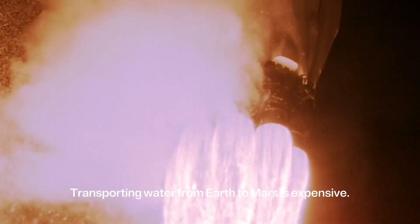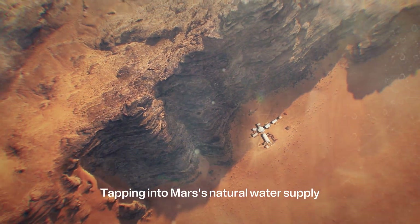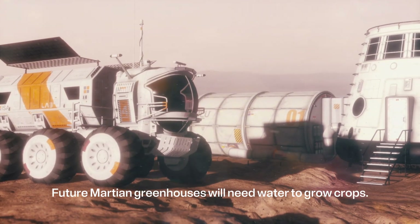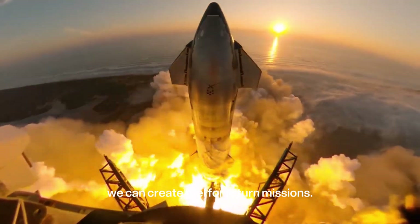Transporting water from Earth to Mars is expensive — every drop we bring takes up space and fuel. Tapping into Mars' natural water supply will be the key to long-term survival. Water is essential for hydration and sanitation. Future Martian greenhouses will need water to grow crops. By splitting water into hydrogen and oxygen, we can also create fuel for return missions.